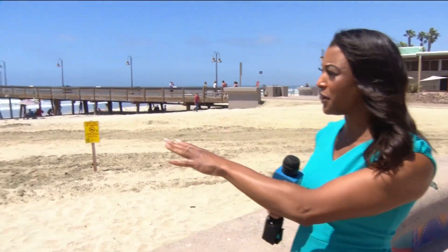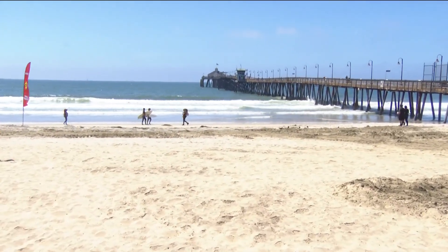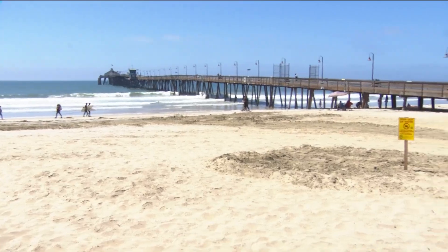Another day, another water contact closure here at Imperial Beach. If you take a look, there are surfers enjoying the water right now, despite signs being posted that this water isn't safe. And this water hasn't been safe for a while.